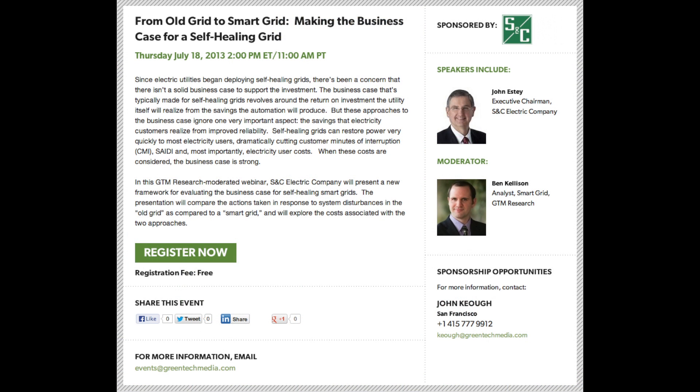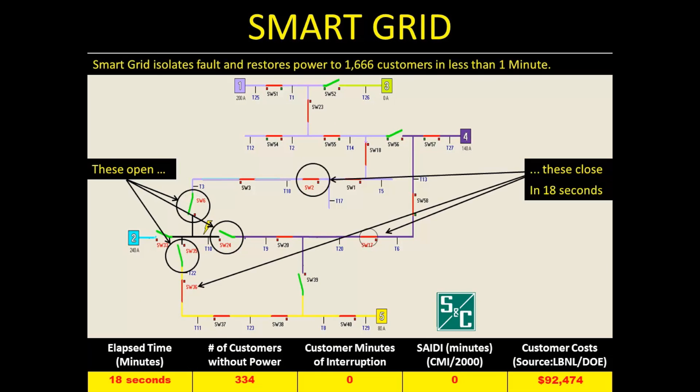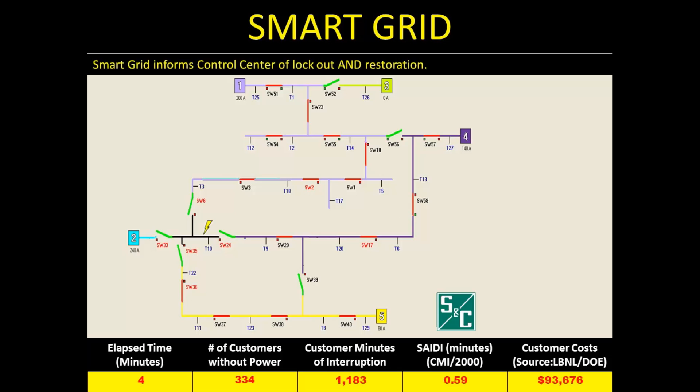And then how that outage is handled by the smart grid, and what the smart grid can do to generate significant savings for electricity customers. Then the smart devices talk to each other and isolate the fault and close back in to restore power in a matter of just 18 seconds.